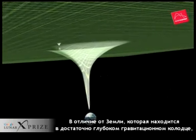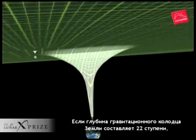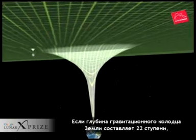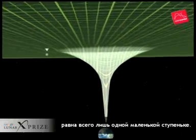In contrast to the Earth's deep gravity well, the moon sits in a gravity dimple. If the Earth's gravity well is 22 steps deep, the moon's gravity dimple is only one small step deep.